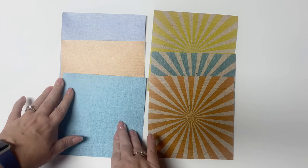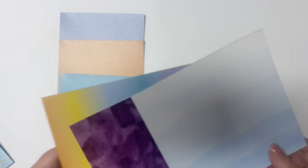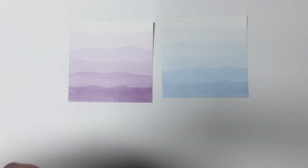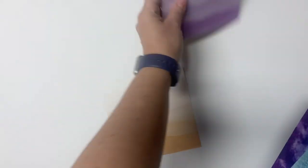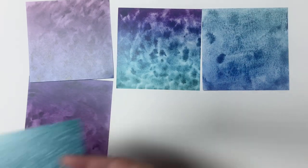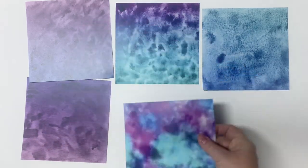Now I'll lay out all of the papers so you can see the matching patterns in different colors. You get three of the linen pattern and three of the sunburst patterns. You also get three of the waves pattern — one in blue, one in a purple shade, and one in orange. Then there are three patterns with tiny stars all over them, two sheets of the ombre pattern, two sheets of the bokeh pattern with circles, and all of the beautiful watercolor patterns in purple, blue, and teal colors.